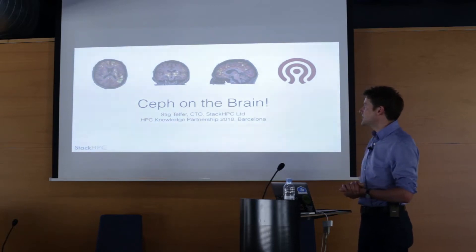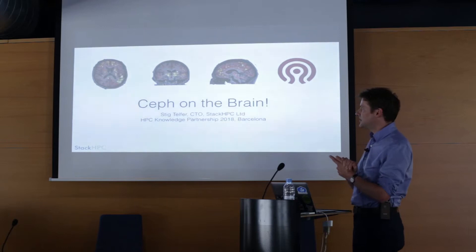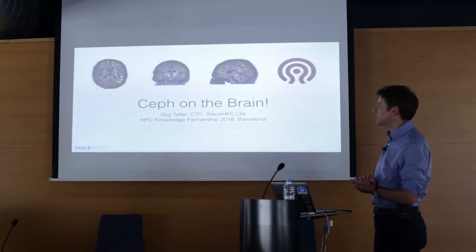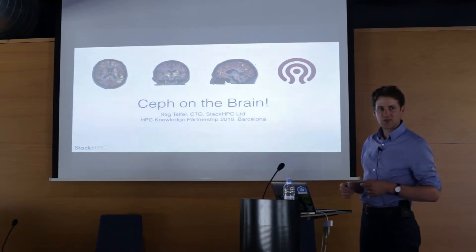These images are from Cambridge University — this is actually one of the security admins at Cambridge University. They got a new brain scanning machine and a project around it, and I believe that's the inside of his head. The bits damaged by thinking about OpenStack too much are in yellow.